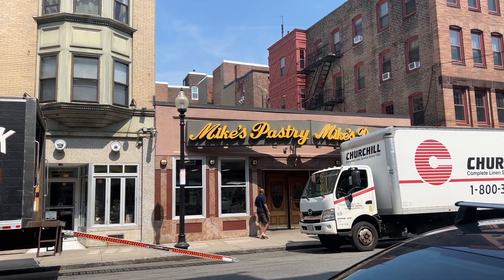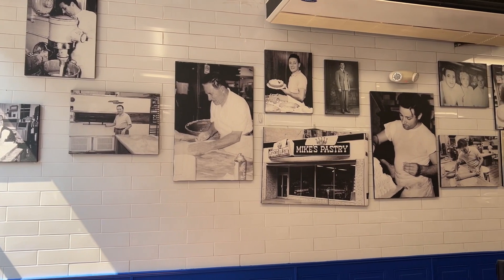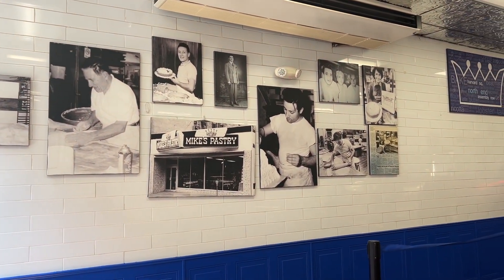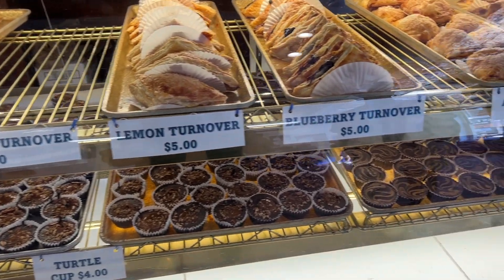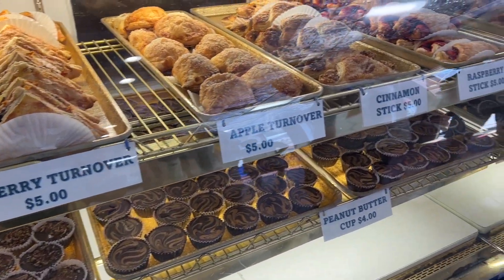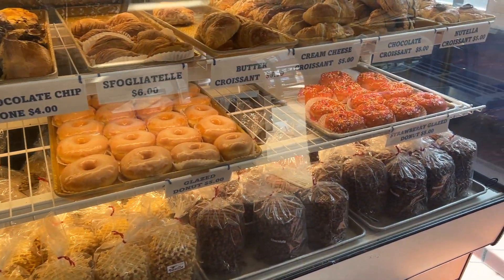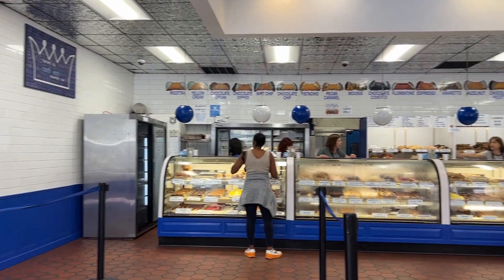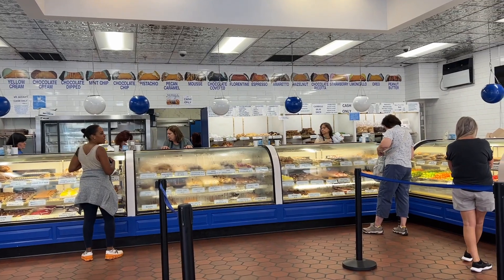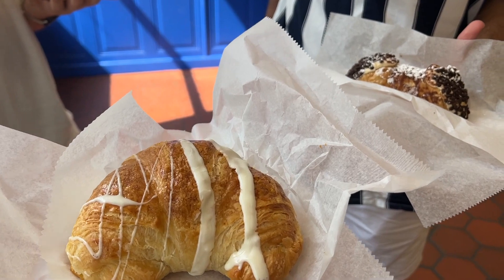Now we are going to another very famous spot — Mike's Pastry Shop. We actually went there around 10 in the morning as soon as they opened, because they say if you ever go there, try to be there first thing in the morning. Otherwise the line is around the building — it gets so long and you have to wait at least a few hours to get in. We were lucky that when they opened, hardly anyone was there.